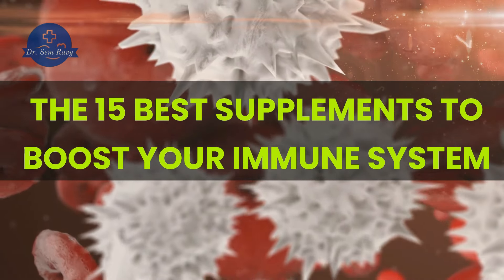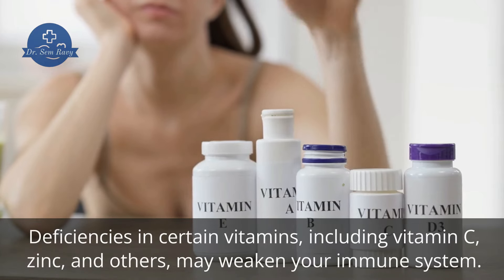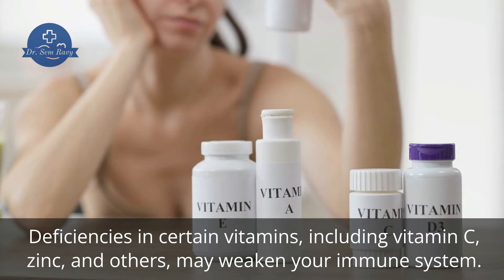The 15 Best Supplements to Boost Your Immune System. Deficiencies in certain vitamins, including vitamin C, zinc, and others, may weaken your immune system.